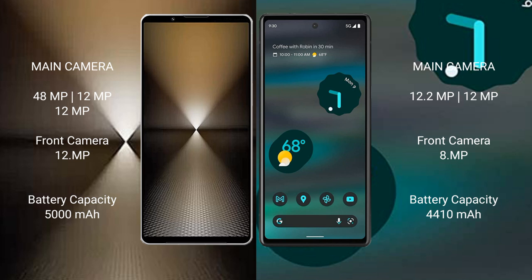Sony Xperia 1 Mark 6 has a 5000mAh battery with 30W fast charging support. Google Pixel 6a has a 4410mAh battery with 18W fast charging support.